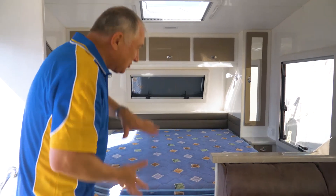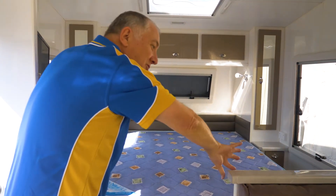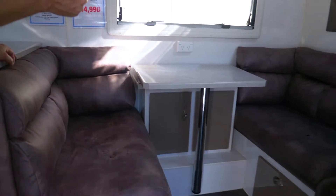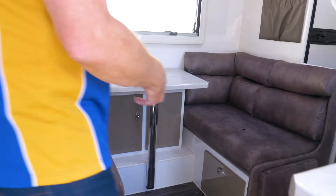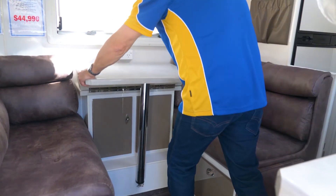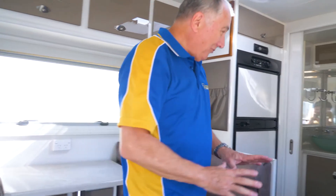Of course you've got great storage underneath the bed, lots of wardrobe space, drawers here, more storage there. When you come around here you really start to appreciate some of the extra features — storage underneath the cafe table, storage underneath each chair, and you've even got lift-up feet cushions which are very clever.